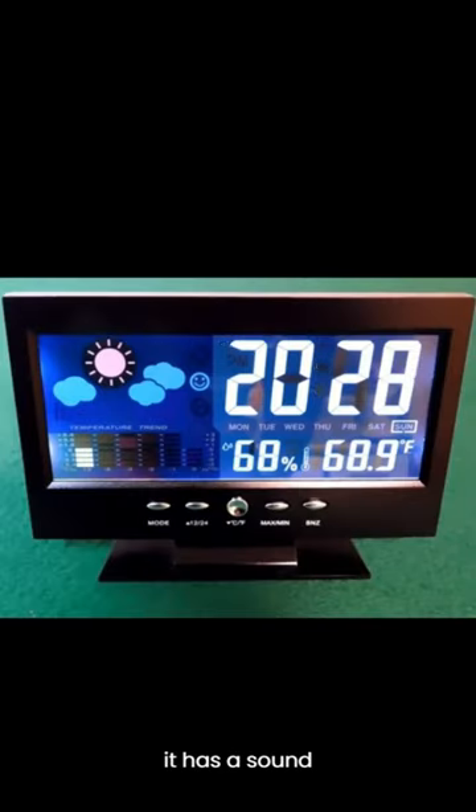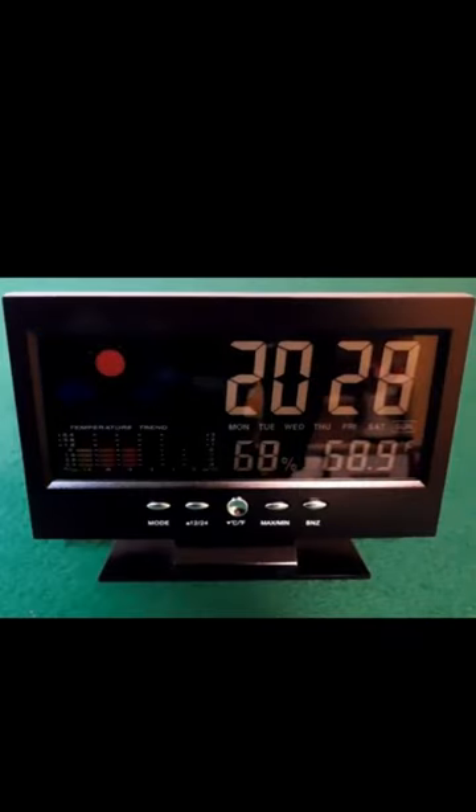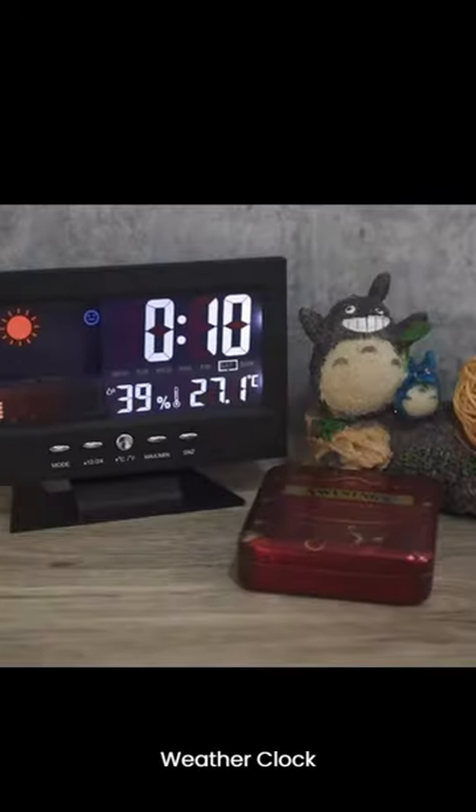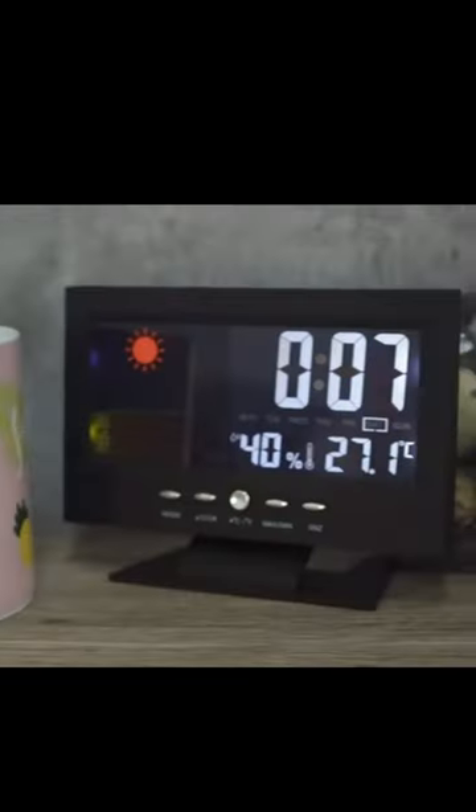And the best part is that it has a sound-activated backlight. Enjoy the weather clock with voice-activated backlight. Shop now!